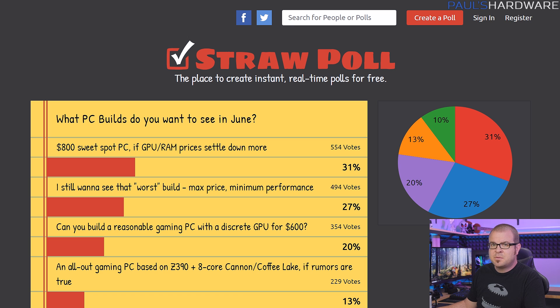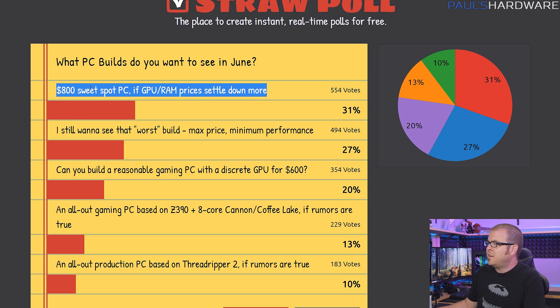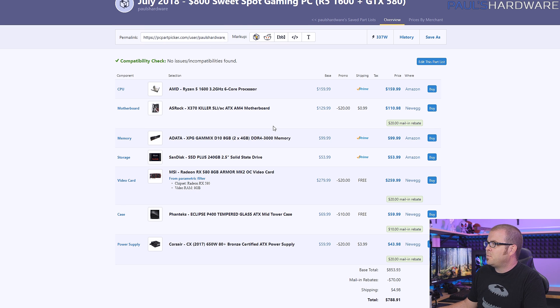Last time I did this was in April/May, when I asked what builds you wanted to see in June. I didn't do my monthly builds video in June because of Computex and other things, but going by that straw poll, what most people wanted to see was an $800 sweet spot PC if GPU and RAM prices settled down. GPU prices have settled down a lot, RAM prices have come down a bit and are still coming down, so let's get right into the first build.